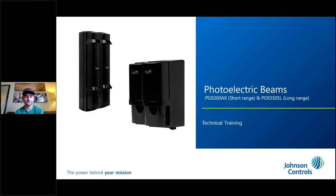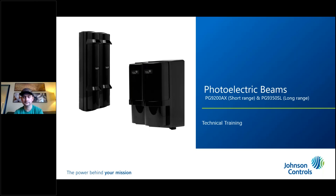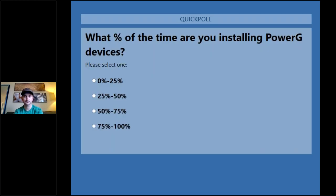Next poll: what applications are you currently utilizing outdoor motions for? Perimeter, automation, notifications, alerts — choose all that apply. A lot of perimeter detection, not as much automation — surprising. About 50 percent using it for notifications and alerts. About 70 percent for perimeter detection and about 20 percent for automation. We'll close that one.